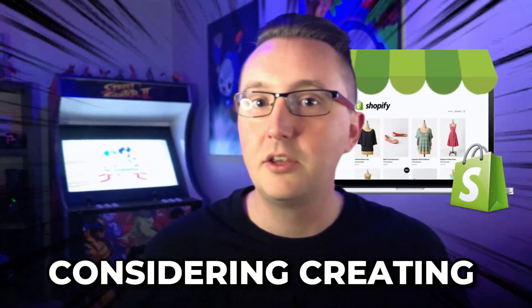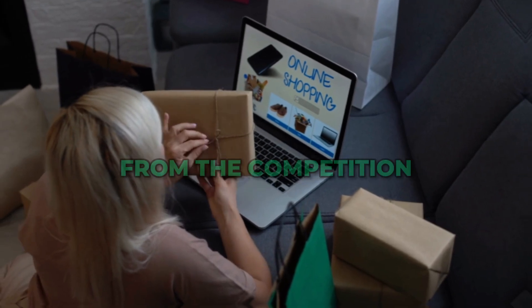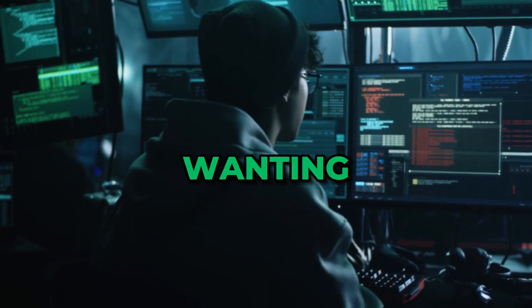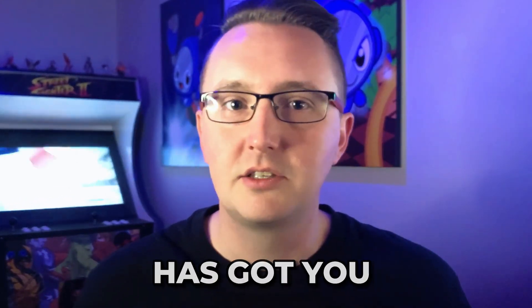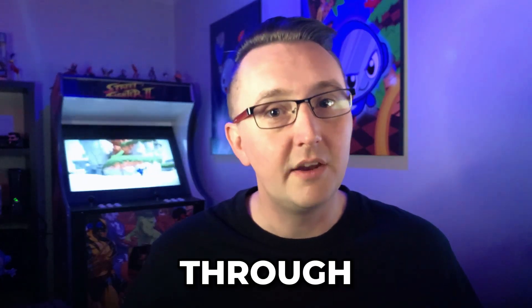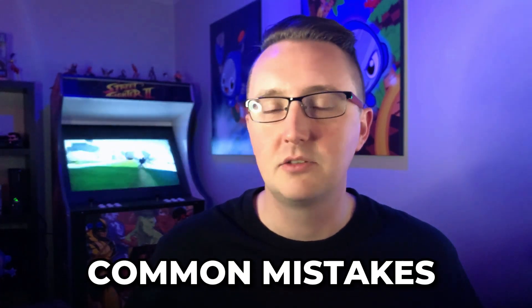So, you are considering creating your own Shopify app. Maybe you're a store owner wanting to differentiate from the competition, or a developer wanting to build a new income stream for yourself. Either way, this video has got you covered. I'll walk you through everything you need to know, and as a bonus, share some common mistakes to avoid.